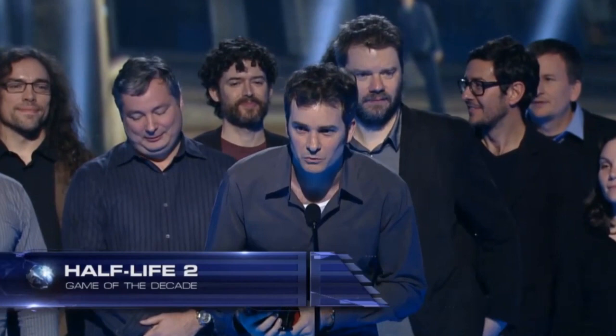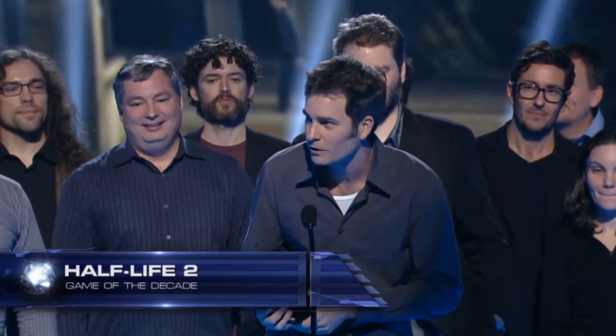Anyway, congratulations to Valve on winning. It's kind of an amazing achievement and a testament to the game's quality that the title is still receiving awards over eight years after the game's release. Now go, Valve — go and do it all over again. Do it for us. Love, ValveTime.